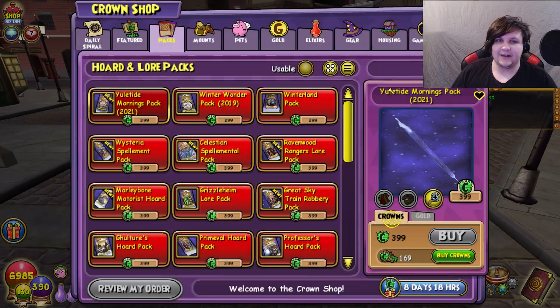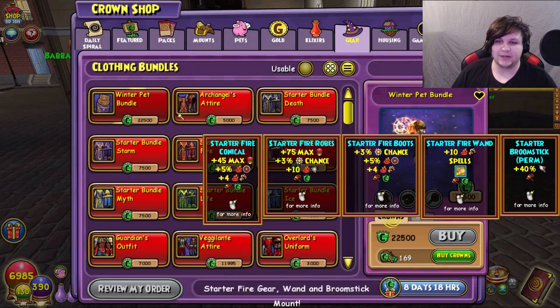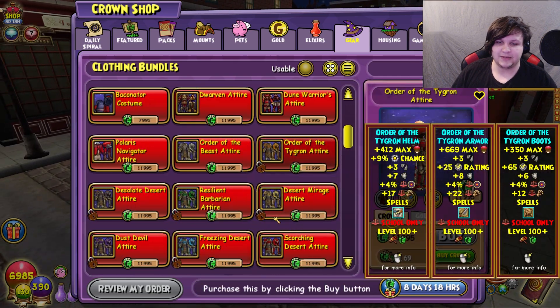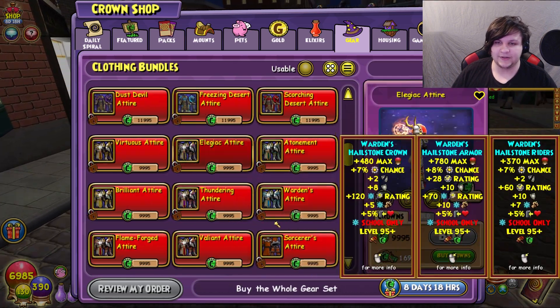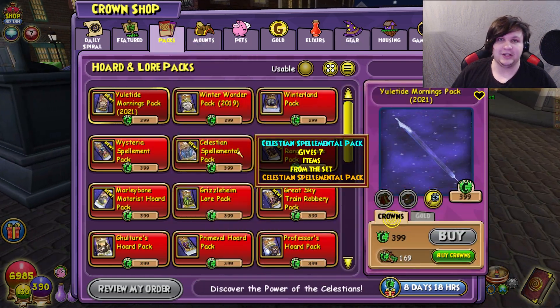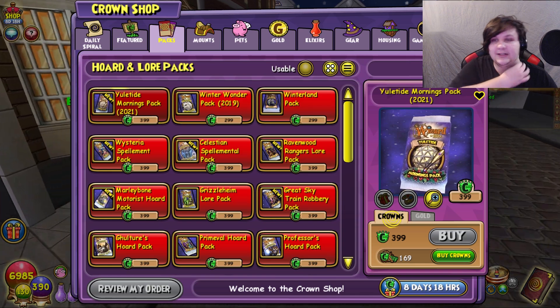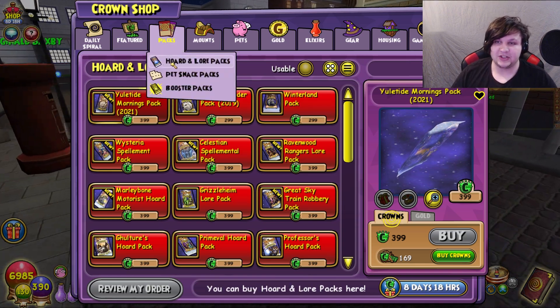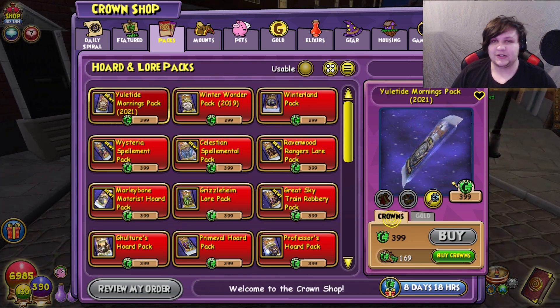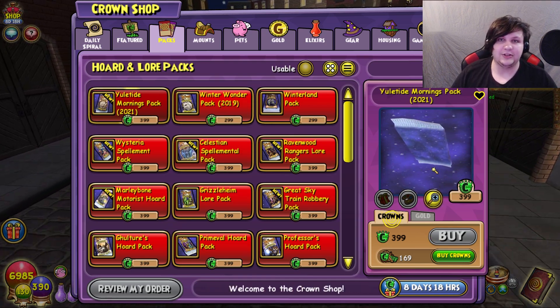Personally, I kind of wish they would make more clothing bundles that were stitch-worthy, because there are some cool-looking clothing bundles and I think they could really use more items you can just buy with a flat crowns cost instead of gambling on packs. Let me know what you think in the comments. I personally don't like how they're updating these packs, but I am curious to hear your thoughts.